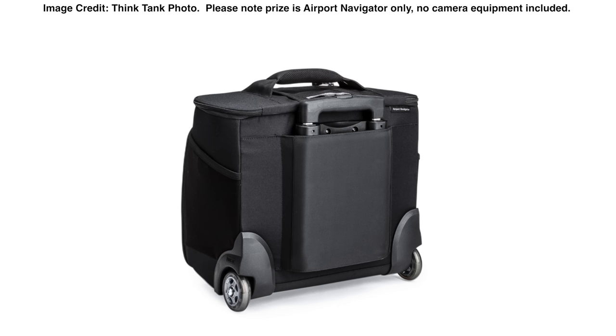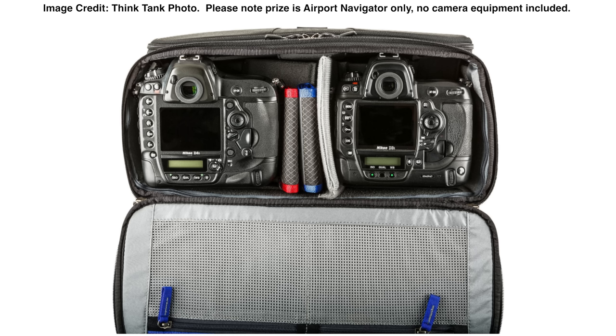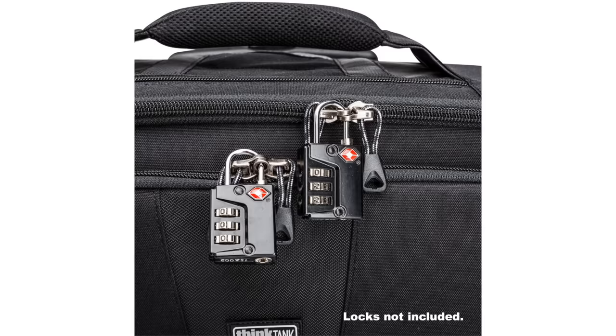The key features of the Airport Navigator are dual access front and top openings so you can get into your gear very quickly, dedicated pockets providing easy access for up to a 10 inch tablet or a 15.4 inch laptop. You also get a shoulder strap included with a telescoping handle pass-through for piggybacking onto other rolling luggage.